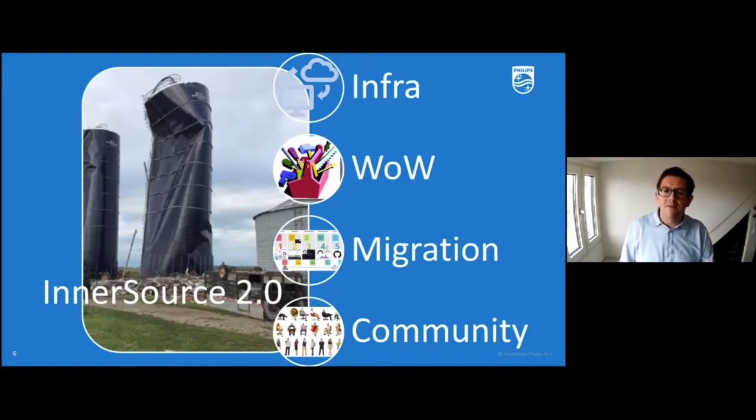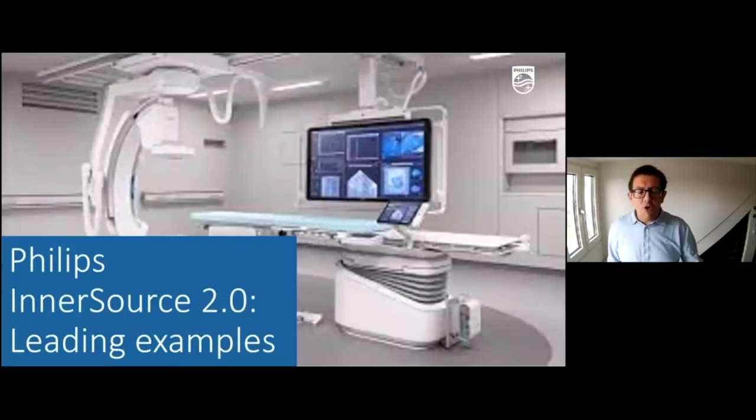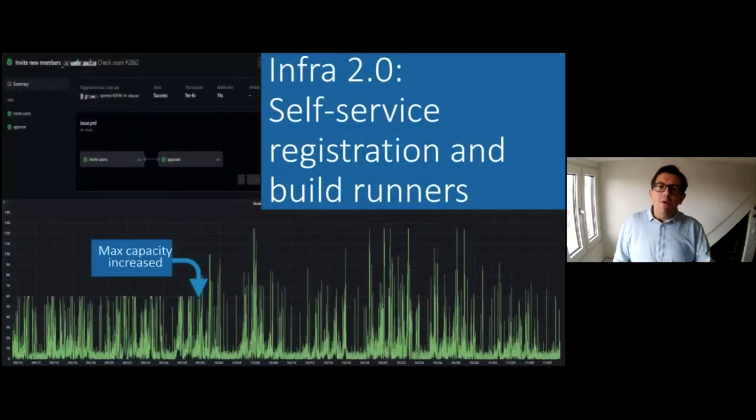In the coming slides I'm going to provide examples for all four of those areas, sharing what we learned from our first InnerSource approach and how we evolved and improved for our second one. Let me go through them one by one, starting with infrastructure.